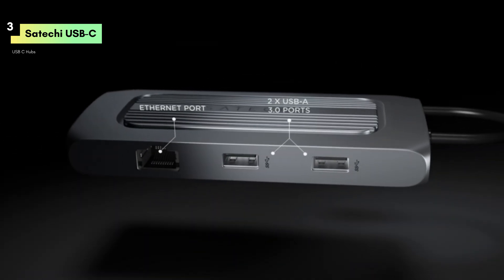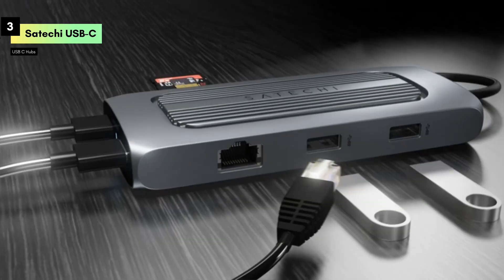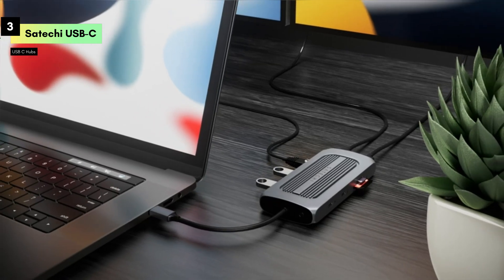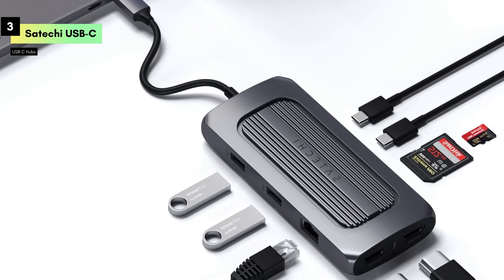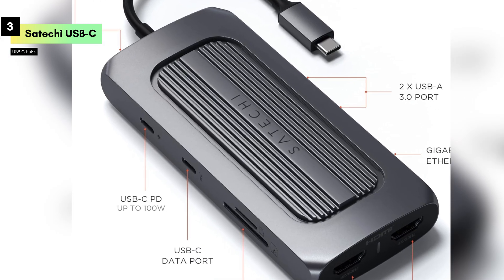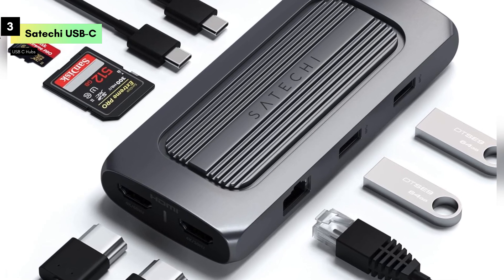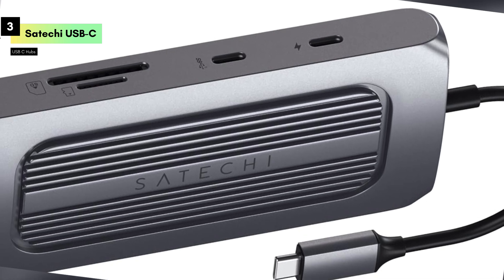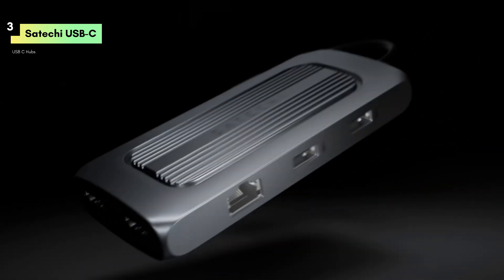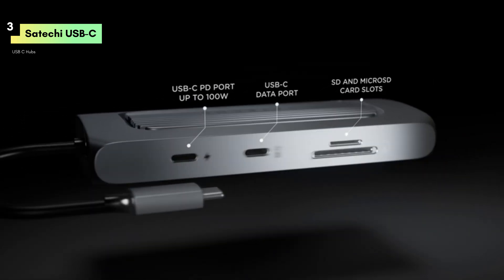The adapter also includes a Gigabit Ethernet port, providing a stable and fast wired internet connection, which is crucial for areas with weak Wi-Fi signals. Additionally, it offers a USB-C data port for high-speed data transfer, making it easy to connect external storage devices or other peripherals. The Satechi MX adapter includes multiple USB-A ports, allowing you to connect your mouse, keyboard, and other USB devices seamlessly. Its extensive range of ports, sleek design, and robust performance make it a top choice for maximizing productivity.